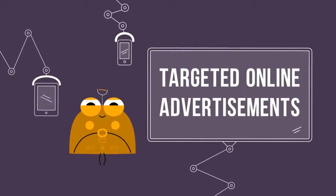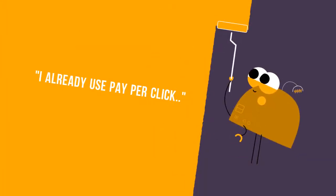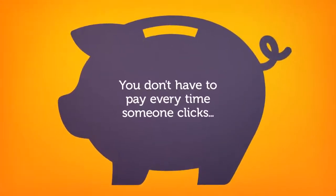What if I told you that there really is a way to find people looking for painting services in your local area and target them with online advertisements? You probably knew that, but what you probably didn't know is that you don't have to pay a ton of money every time someone clicks on your ad.